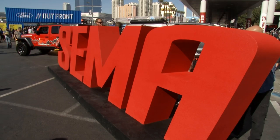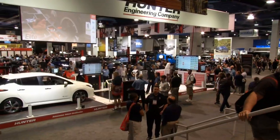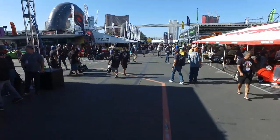2 million square feet of exhibit space, 160,000 people, and all the cool cars and tricked out trucks you can handle. It's the annual SEMA Show in Las Vegas, and Performance TV has your VIP ticket.